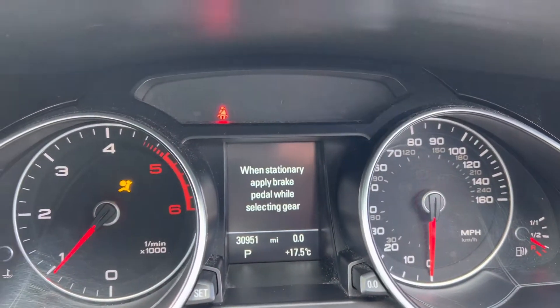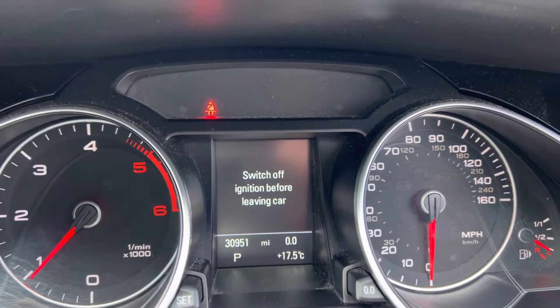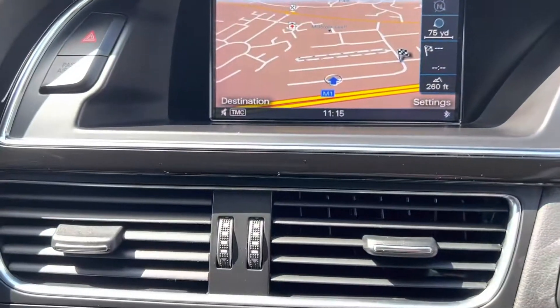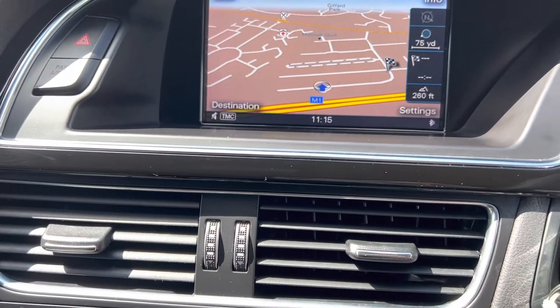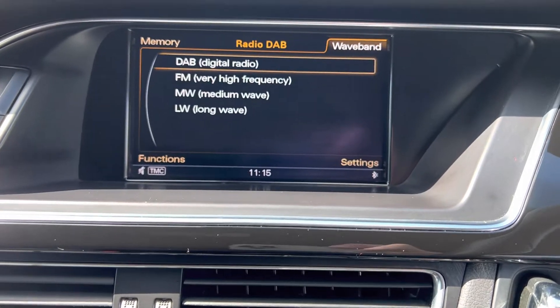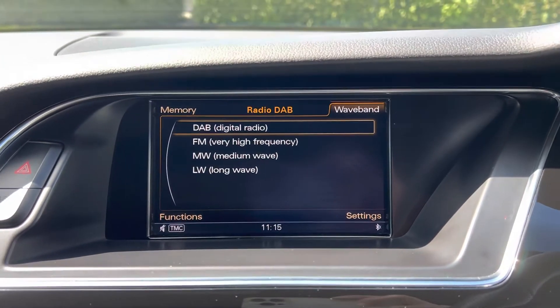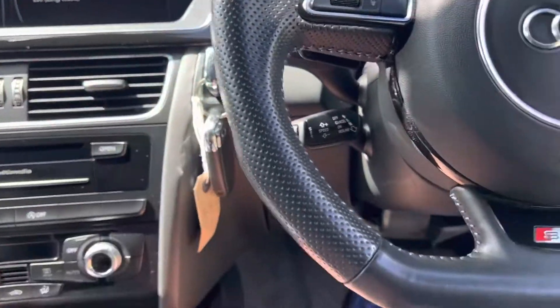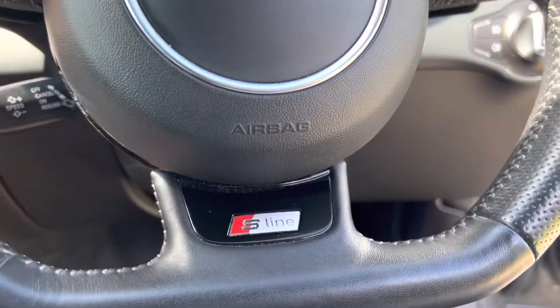There are your miles on the dash — 30,951 — and no warning lights as it should be. It's also got DAB radio which is not that common. And it's got the really nice flat-bottom steering wheel.